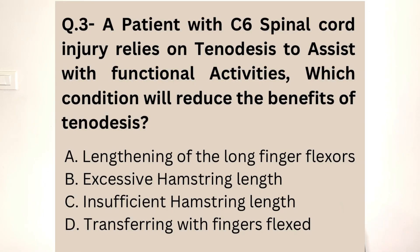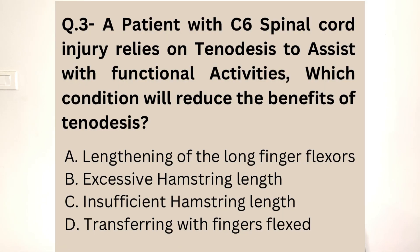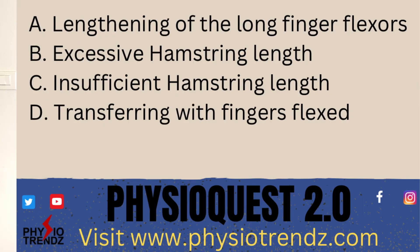The question goes something like this: a patient suffering from C6 spinal cord injury is completely reliant on tenodesis, and we need to find out which of the following is going to reduce the actual function or benefits of tenodesis for the patient. The options are: first, long finger flexors are lengthened; second, hamstring muscle is more flexible; third, hamstring activity is limited; and fourth, the patient performs activities with fingers flexed.